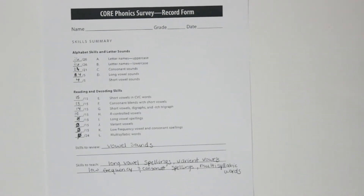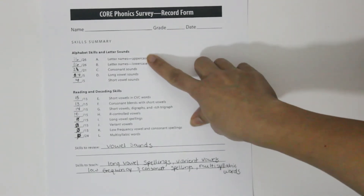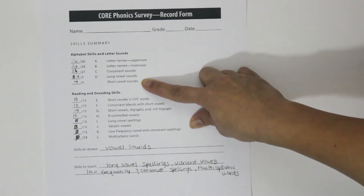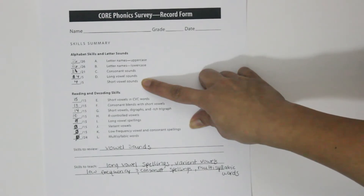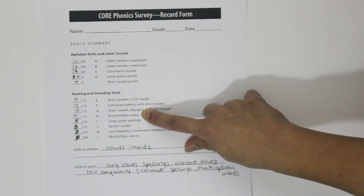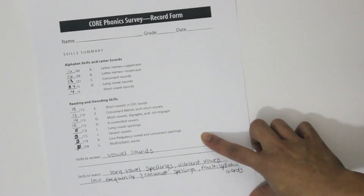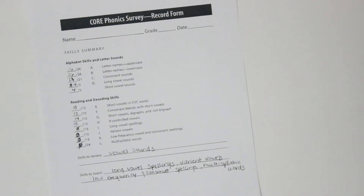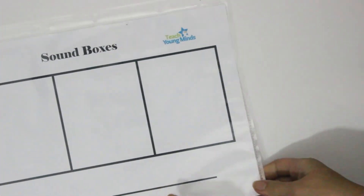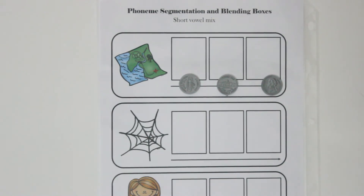I did this assessment with one of my learners, and here are the results. They need some help with long and short vowel sounds — just a little review. And you can see in the reading and decoding skills, they didn't get past the R-controlled vowels — I stopped there because they had over five mistakes. Now that I know what they're struggling with and what the gaps are in their phonics, I would go straight to making a lesson: a review on vowel sounds.